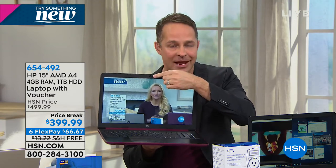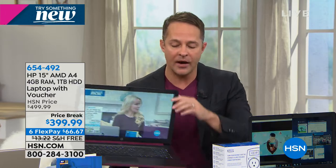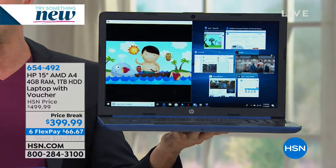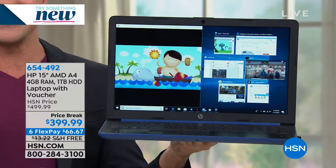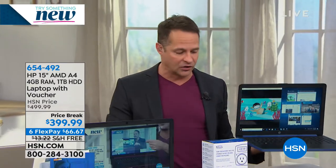You also have a high definition webcam built in. Two things to explain: RAM — what is RAM? RAM is what allows your computer to multitask. Notice on this computer I'm running one, two, three, four, five, six, seven programs at the same time. No pausing, no waiting, no hesitating — seven programs. So that's why RAM is so important and very often overlooked.